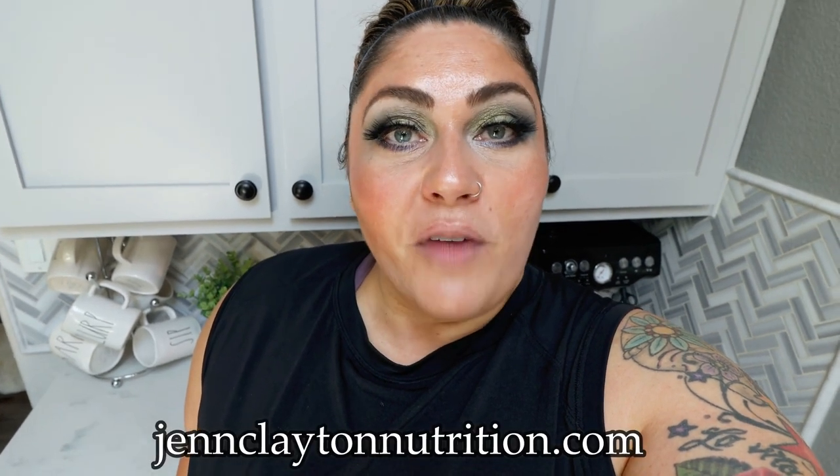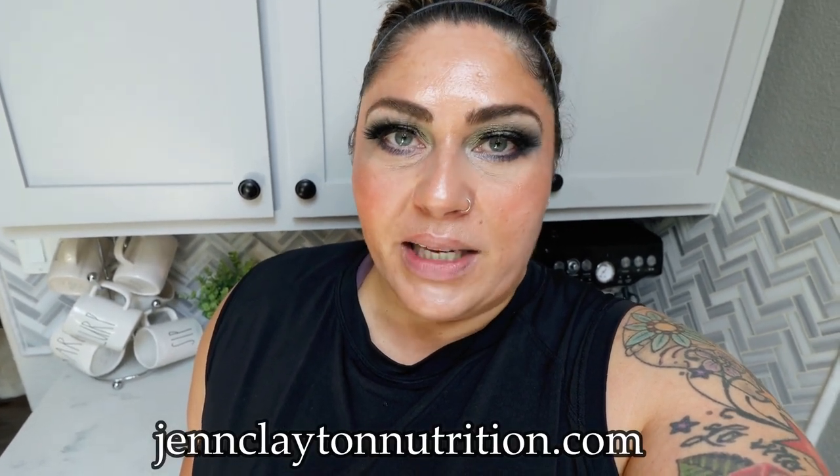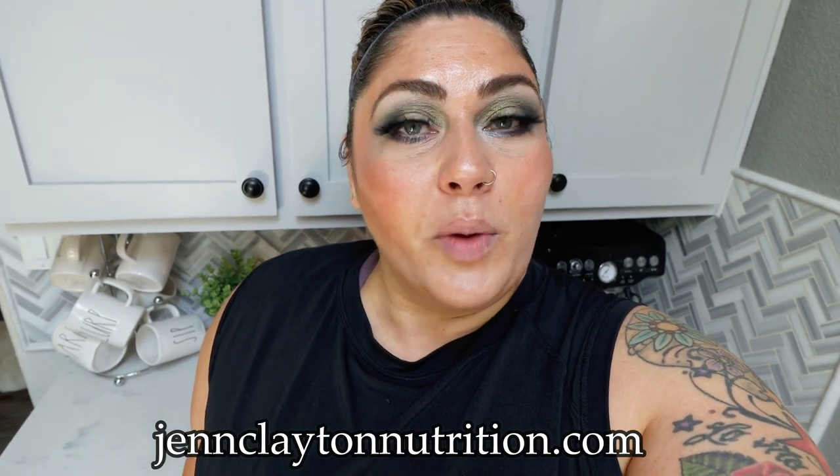Down in the description box, you're going to find nutrition coaching. I do offer personalized macros and calories. Highly recommend taking advantage of this service, as well as one-on-one coaching if you want to chat with me directly. Links, discounts to my favorite things, and my Facebook group — we'd love to have you join us over there — are all down in that description box. I have some new food finds and a grocery haul for you, so let's jump in.